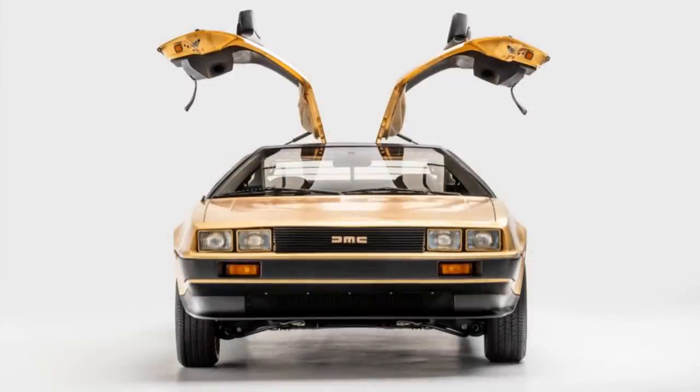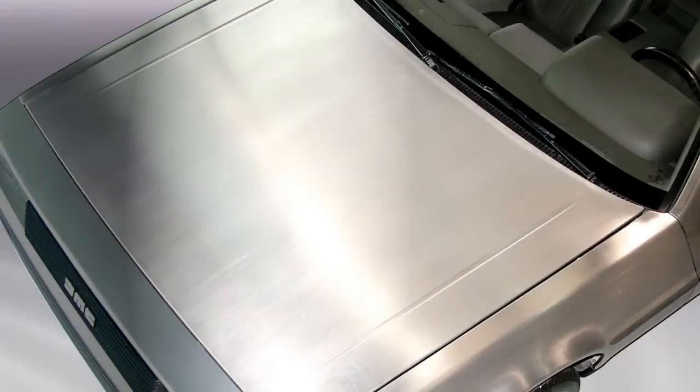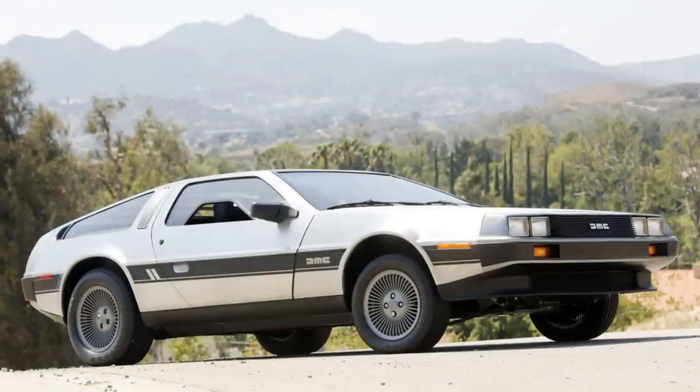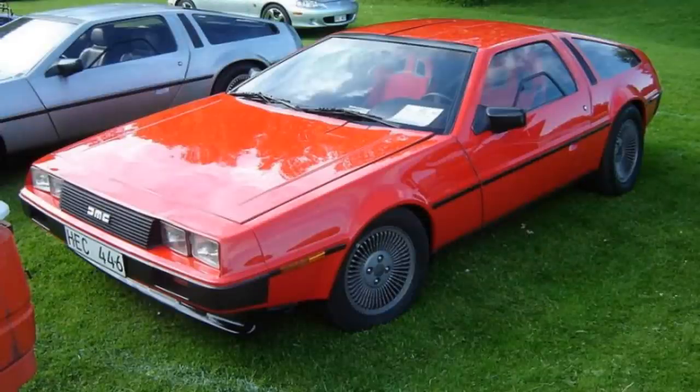Yes, a company mad enough to put gullwing doors on a car decided it would be a good idea to make a car covered entirely in real gold. The car's finish looked a little rough up close, but it had the advantage that small scratches could be taken out with a non-metallic scouring pad — never worry about getting your car keyed again! However, some customers didn't like the unfinished stainless steel look, so took their cars to a paint shop to get the colour they wanted.